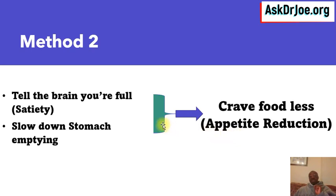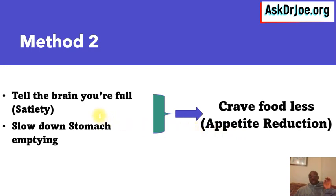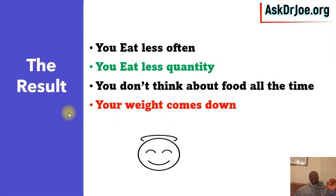That is not the only way they work. They also have a second mechanism of action: they tell the brain that you're full, leading to satiety — that feeling of satisfaction where you don't want to continue eating. They also slow down stomach emptying. The net effect is that you crave food less, leading to appetite reduction. So method two increases satiety and slows stomach emptying, which means you eat less often and in smaller quantities.